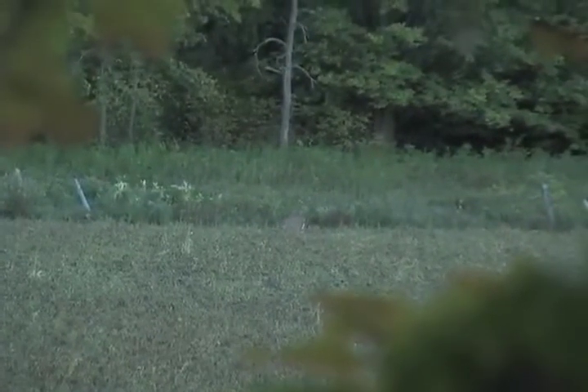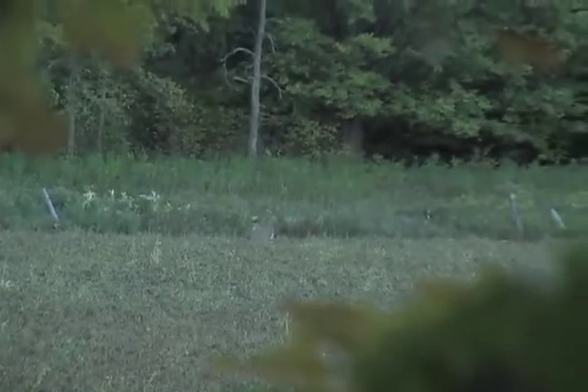We waited probably 15 minutes when we saw the first deer, and we thought that was unusual. Not 20 minutes later — probably 45 minutes before our shooting light was up — out steps this big boy and Joe turns to me and says, "Bo, big buck."